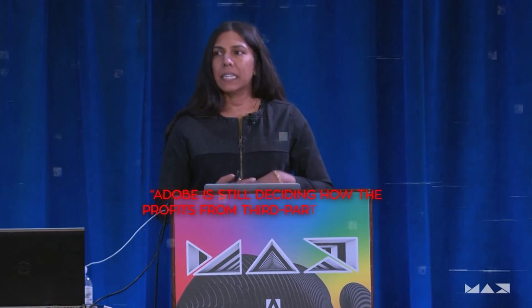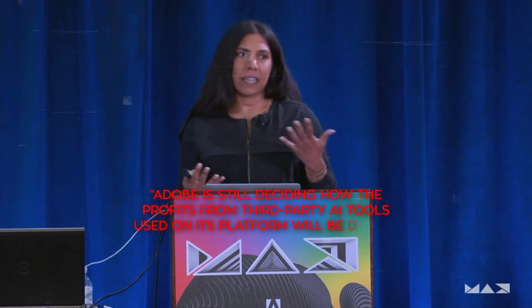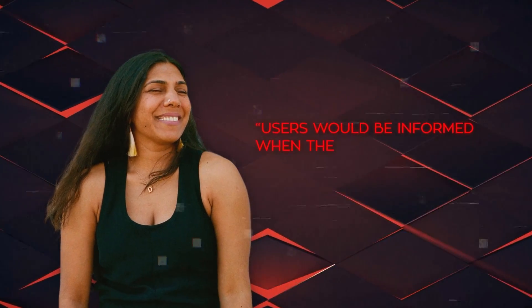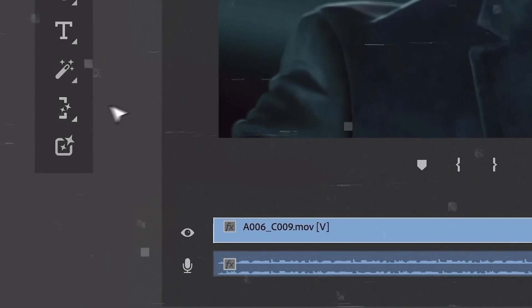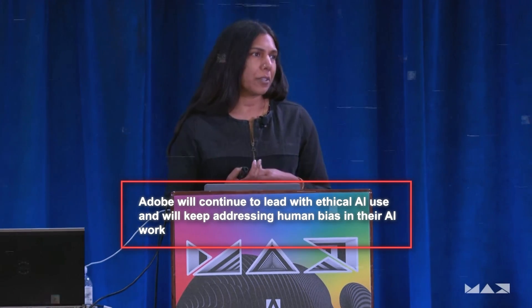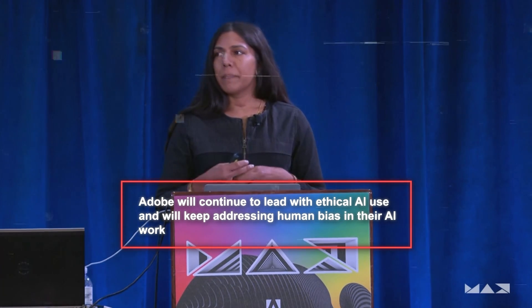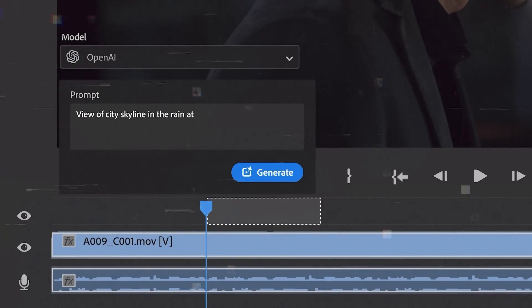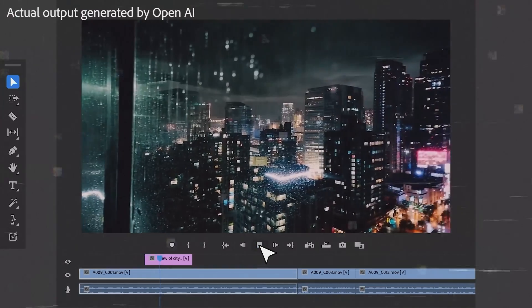She mentioned that Adobe is still deciding how the profits from third-party AI tools used on its platform will be divided between Adobe and the developers of these tools. Subramaniam also said that users would be informed when they are not using commercially safe AI models, and it will be clear which AI technology was used in the videos created with Premiere Pro. She emphasized that Adobe will continue to lead with ethical AI use and will keep addressing human bias in their AI work, showing Adobe's commitment to staying relevant and responsible in the AI and tech industry.